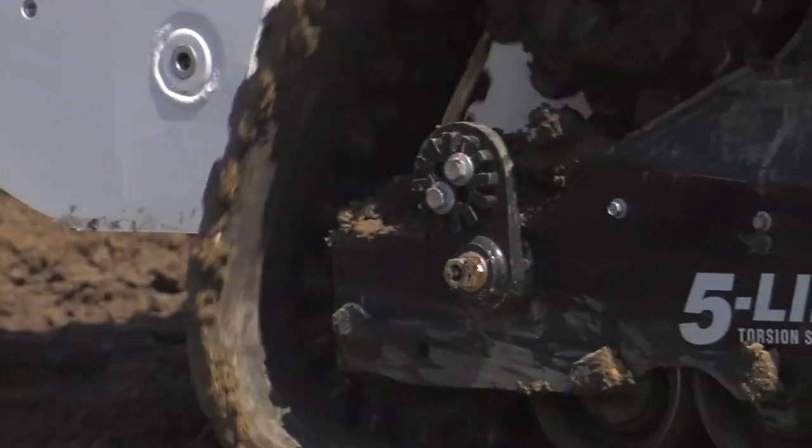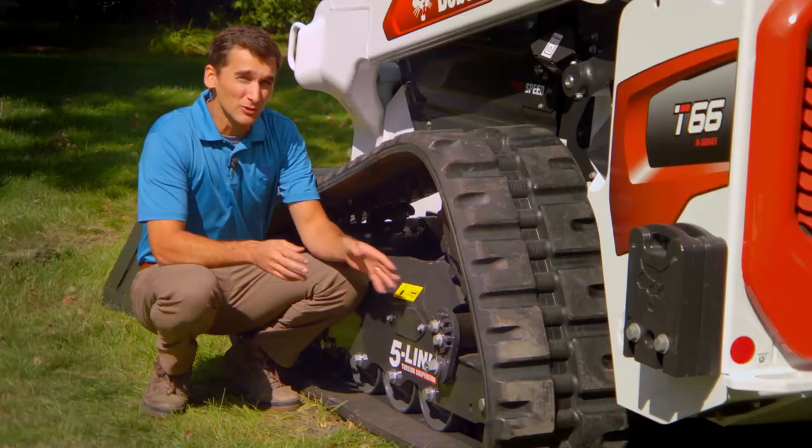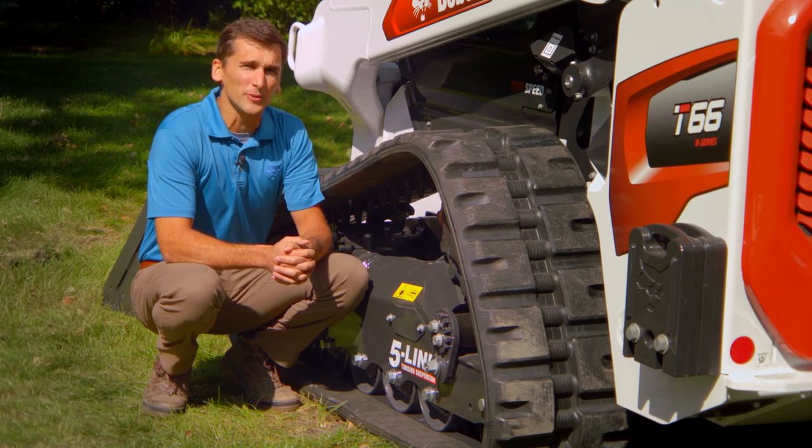The key here is the fifth link. This provides more stability when lifting or grading, and you'll really appreciate this on a long day of work. For more information, go to Bobcat.com.